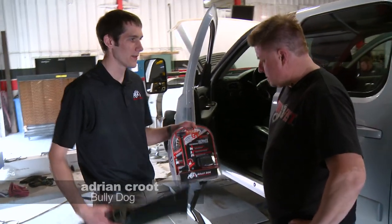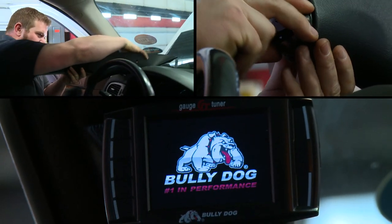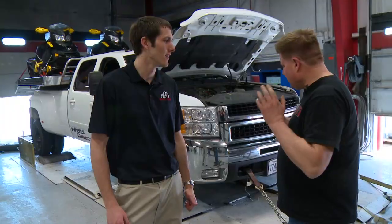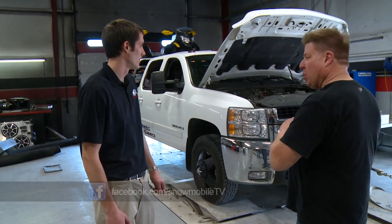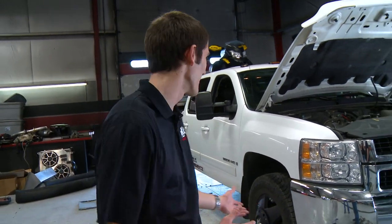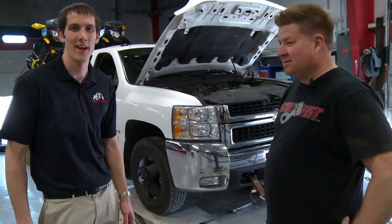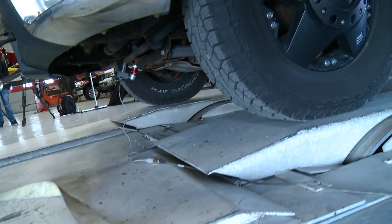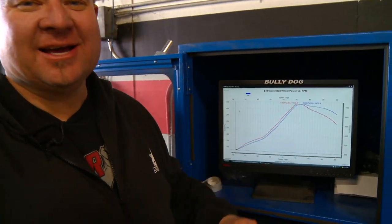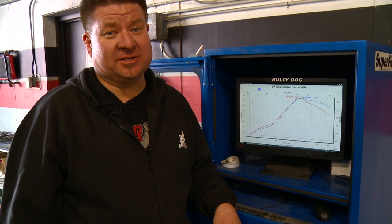We're going to install the Bully Dog GT Diesel with the pod mount so it looks nice and finished. Everything's hooked up and we've done our road testing — now we're on the dyno. Some of our engineers are going to help run the dyno and we're going to find out what it's pushing out. We just got done running the extreme setting — looking at an exciting 438 horsepower. At 438, I think I'm going to be burning some tires off this bad boy.